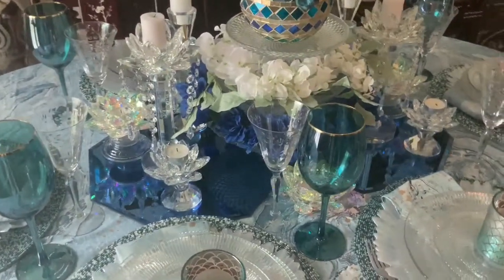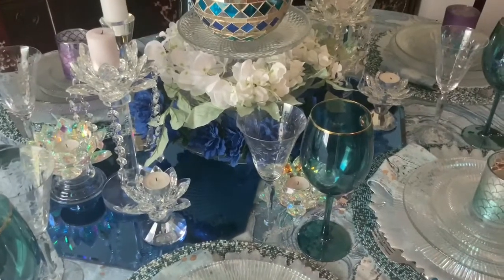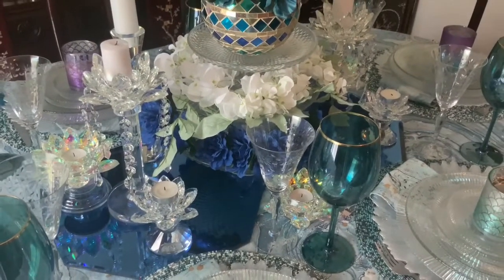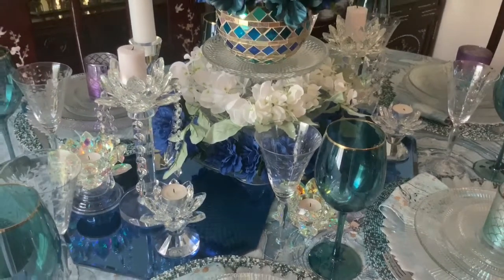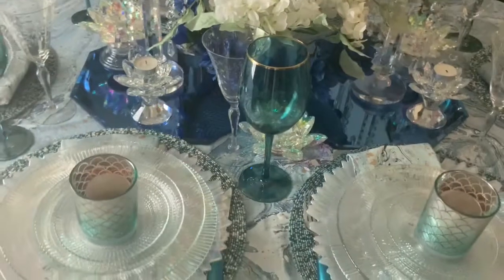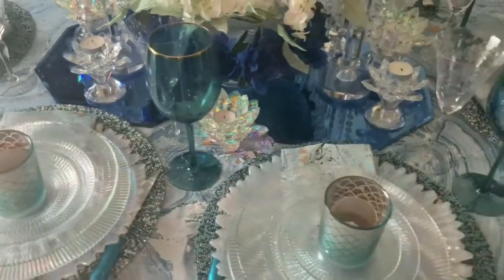The stemware — the clear crystal is actually from one of my grandma's nieces, and then the aqua blue with the gold rim I've had for a while.